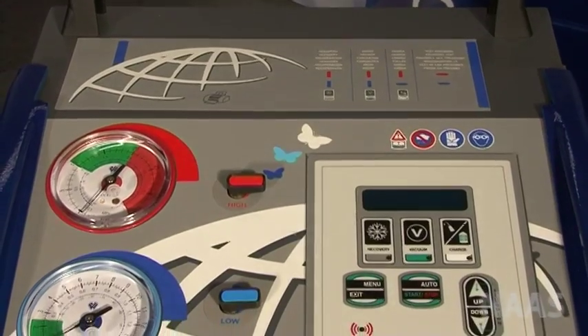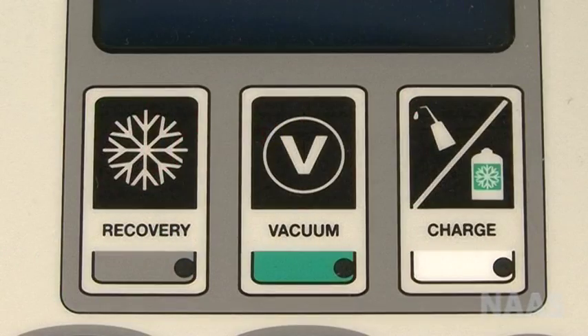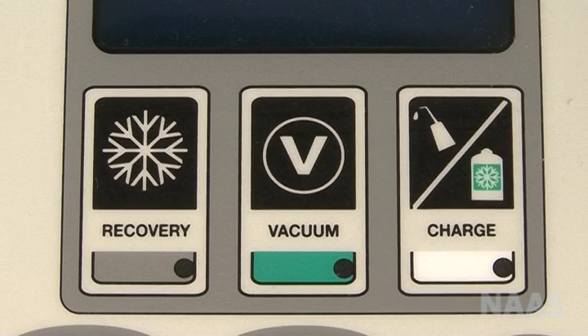Let's look at the features: automatic recovery, recycling, vacuum, vacuum test, oil discharge, automatic oil and UV charge, and automatic refrigerant charge.